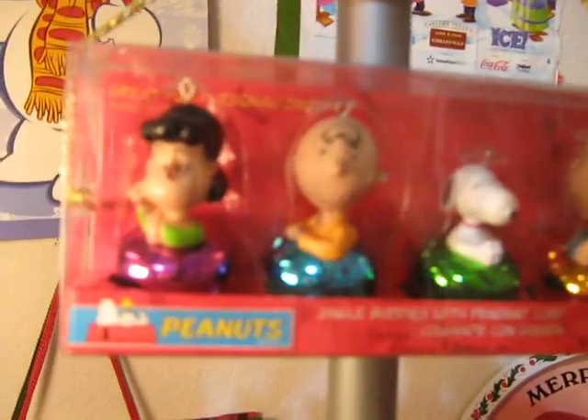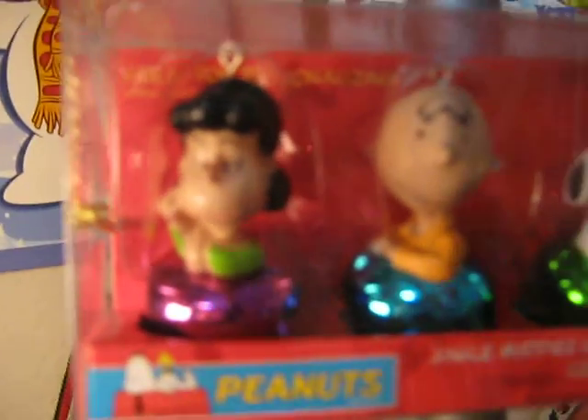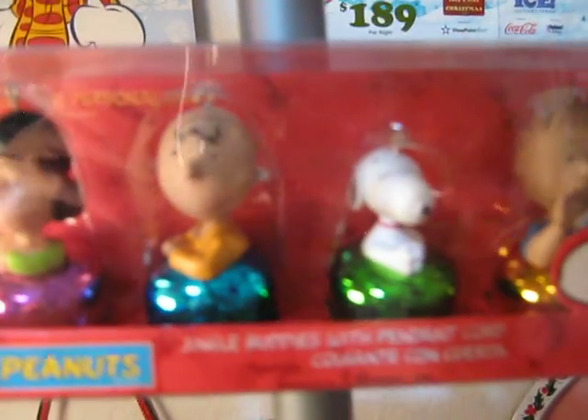And this is some of the worst licensing ever. These are the most hideous Peanuts sculpts of any Peanuts product I have ever seen. I mean, look at Lucy. It's just so hideous. It's hilarious.